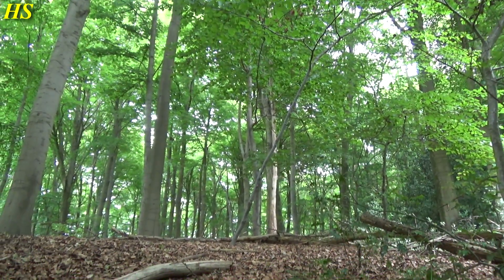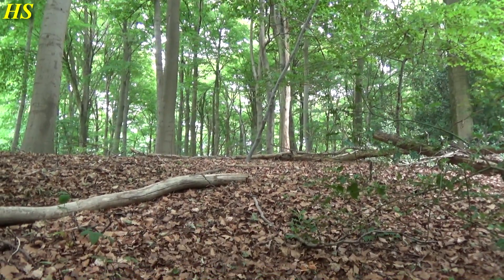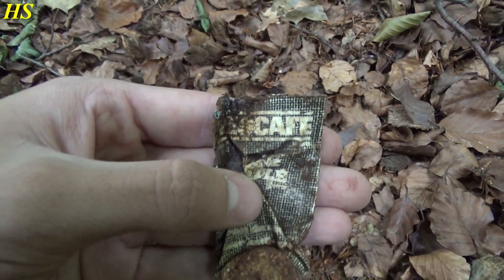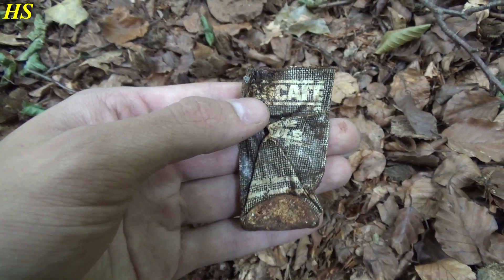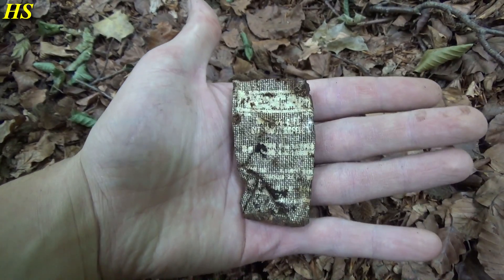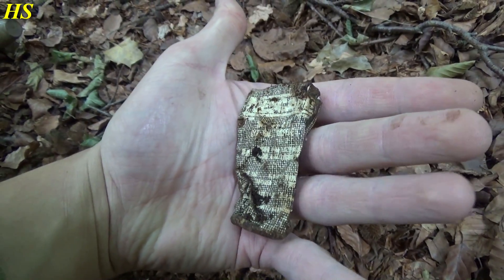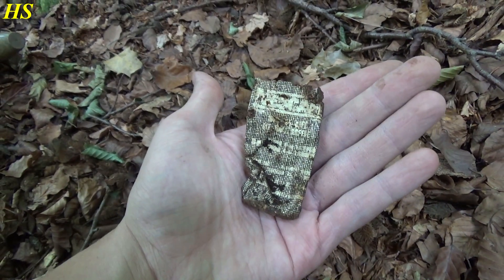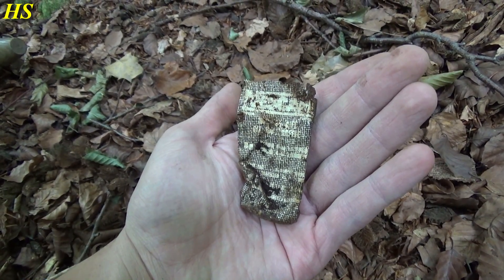Hi everybody, today in the forest where I found a lot of very cool stuff before. Just found some exploded pieces of shrapnel and stuff like that. Right now I just discovered this - it's some kind of a tube and it says Nescafe. I would say this was used by the soldiers for instant coffee or something like that. It's a US and German position, so that's an interesting find.